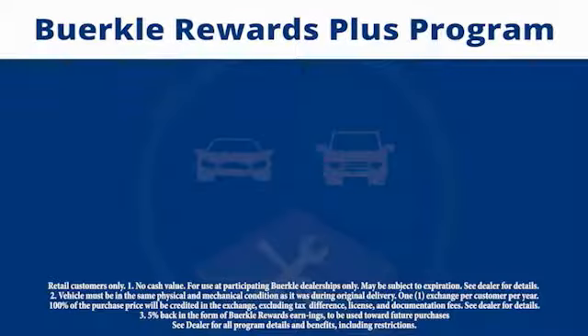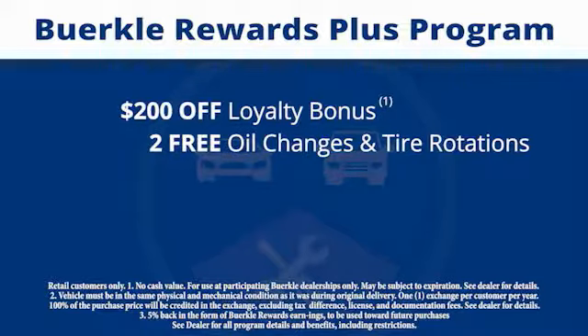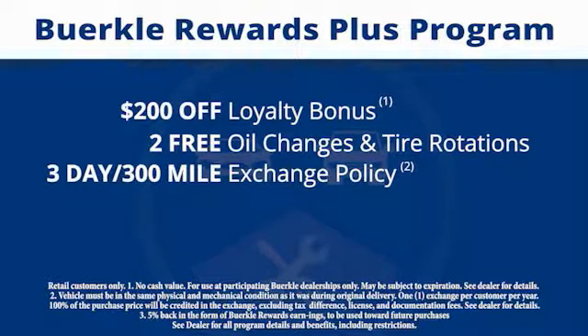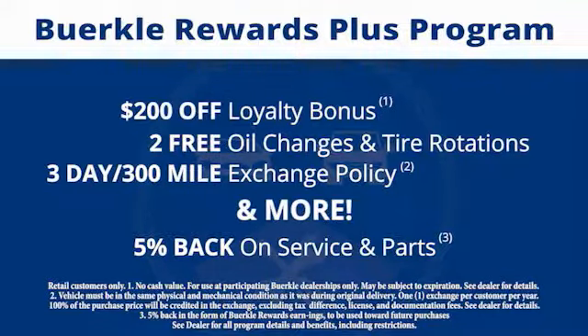There's a rewards program designed for you. Every car comes with a $200 loyalty bonus, two free oil changes and tire rotations, a 30-day, 300-mile exchange policy, and more. Plus, 5% back on service and parts.